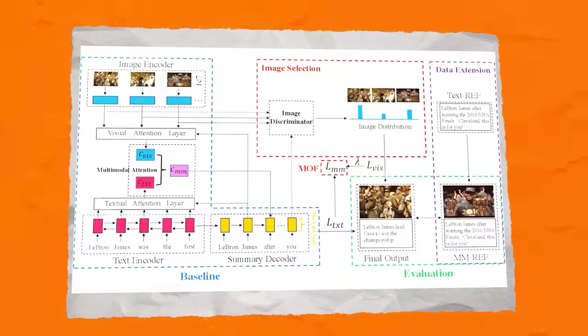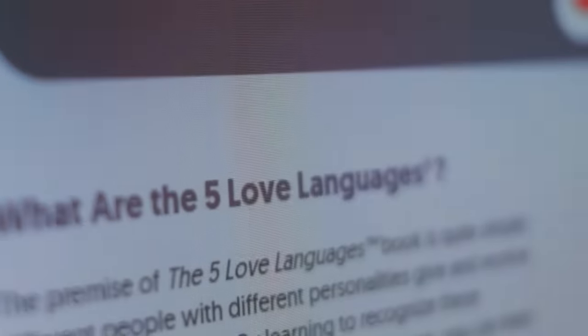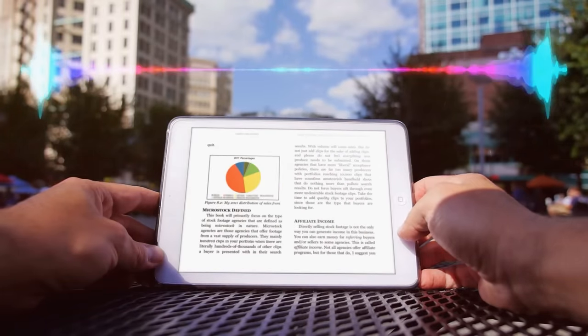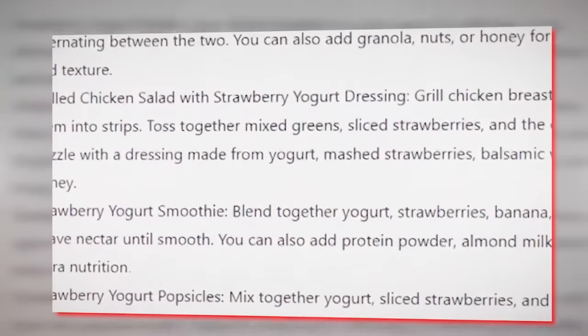Another cool thing it can do is multimodal summarization. Imagine you've got a piece of information made up of different types of data, like text and audio. For example, you might want to summarize a podcast episode or a news article by generating a short text summary or an audio summary. Gemini can do all that by putting together its skills in textual and auditory comprehension.